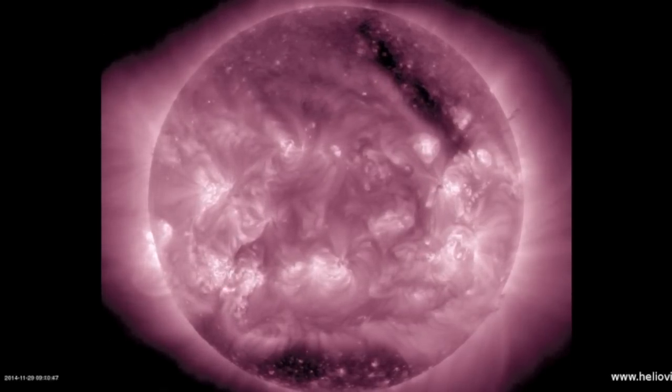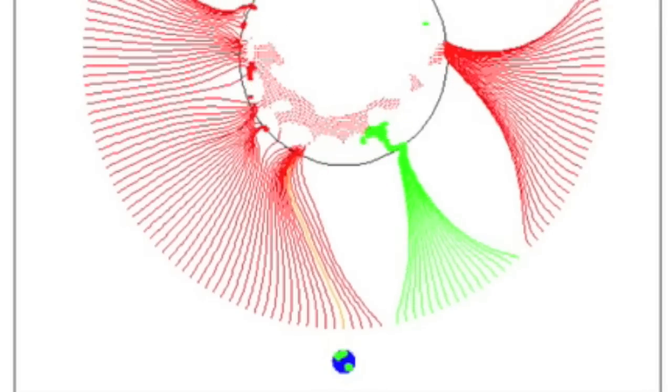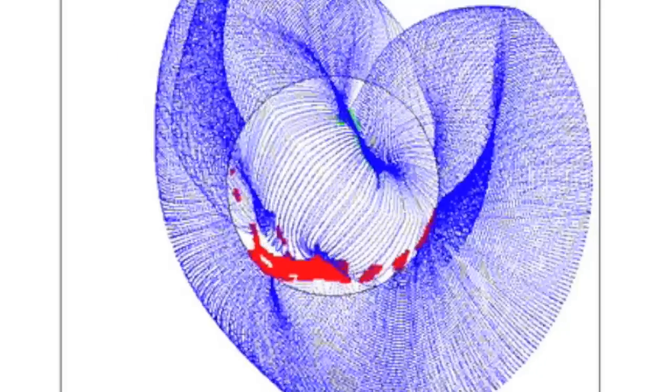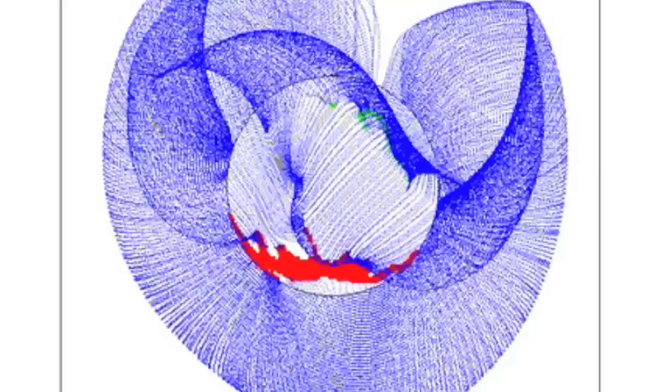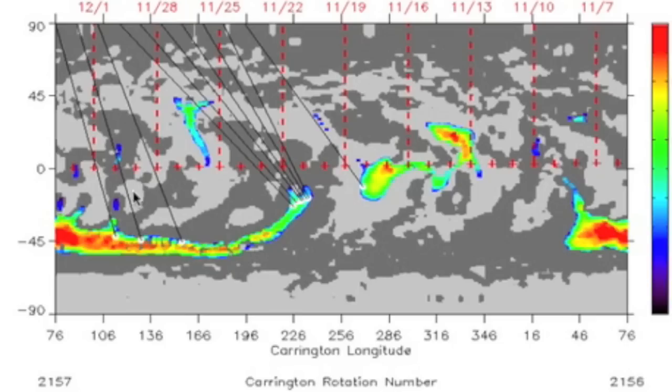We've come out of positive near-earth influence as this occurs and should stay that way for quite a while. You can see that even the next incoming openings are negatively polarized. If this holds, we'll have major force facing earth in about two to four days.